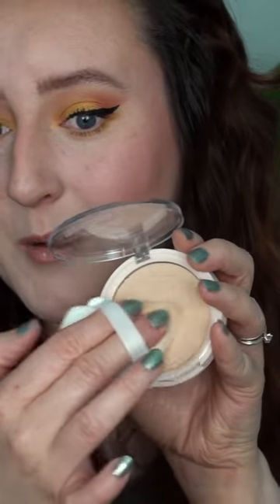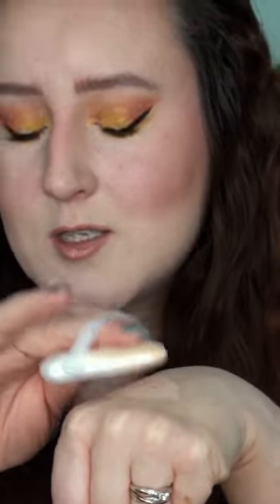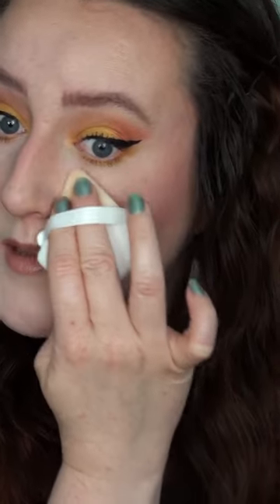So I'm taking a little powder puff, pressing into the powder and then I'm going to tap it off on the back of my hand just so I don't get too much, and press it into the skin. And look, it just blurs everything — so before and after. I'm absolutely obsessed.